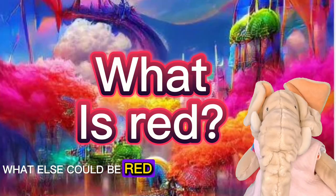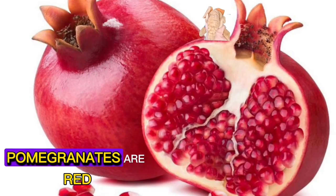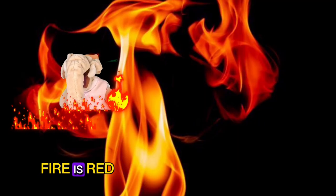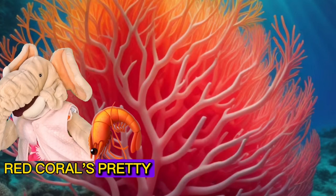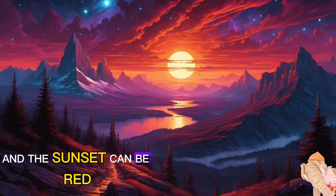What else could be red? How about a pomegranate? Pomegranates are red. Poppies are red. Fire is red. You can also get red coral — red coral is pretty. And the sunset can be red.